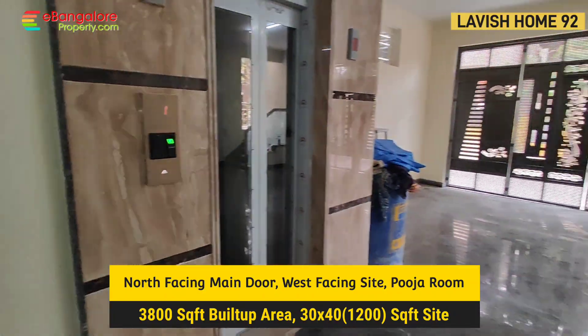Attached bathroom here — a shower cubicle can be added in the corner. This balcony is road-side facing, north-west corner. Anchor brand switches and Finolex brand wiring. Totally 4000 square feet of super built-up area. This is the third bedroom with attached bathroom, wardrobe, and study table; a TV unit is also made.